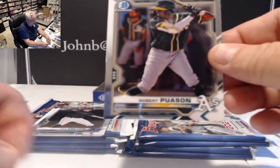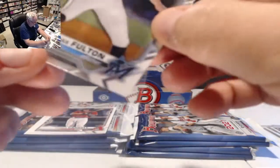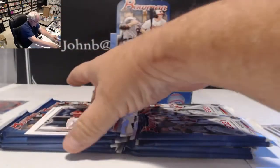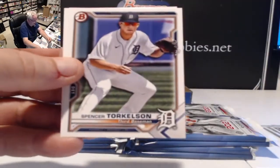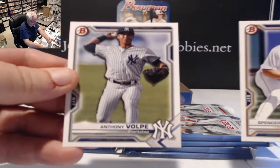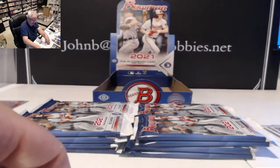We also have Robert Pausen, Dax Fulton chrome, Corbin Carroll, Spencer Torkelson, and Anthony Volpe — numbers 85 and 96 on the BP cards.